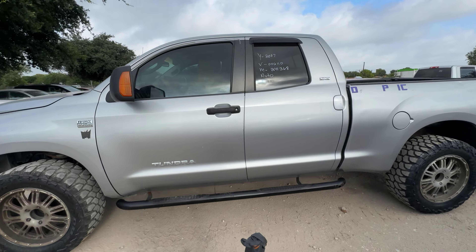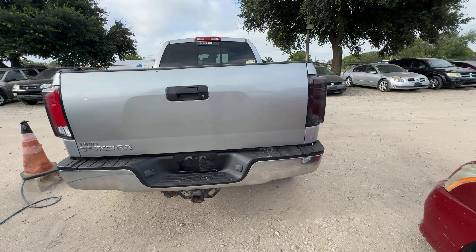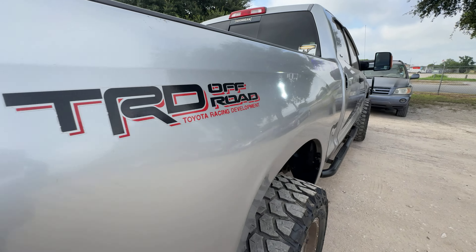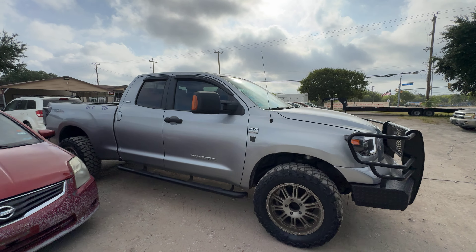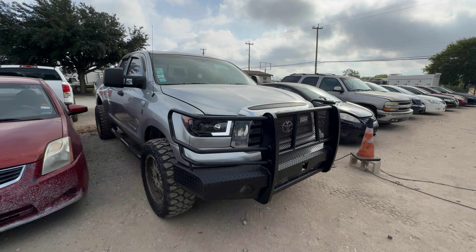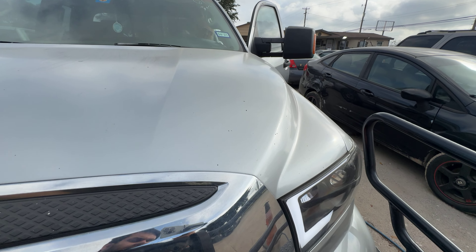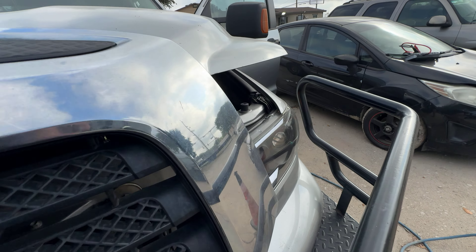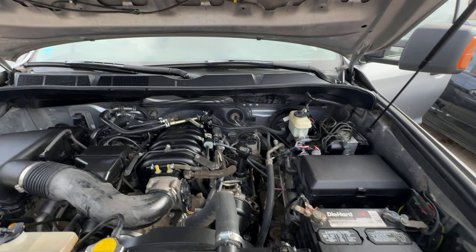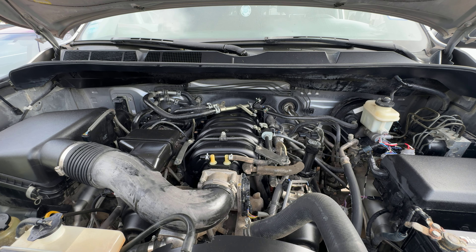Hey everybody, today we have a 2007 Toyota Tundra. It's an automatic 8 cylinder. Get to the side of it real quick. Get under the hood real quick. Under there we have your 5.7L V8.